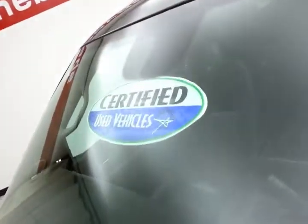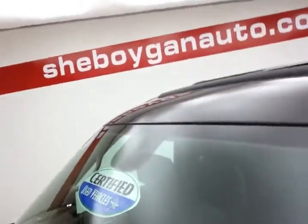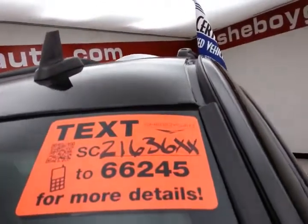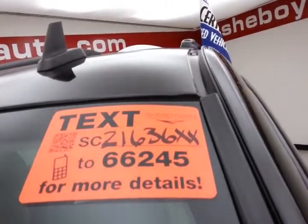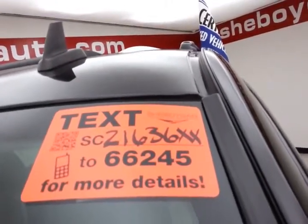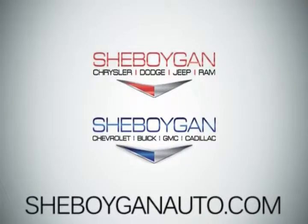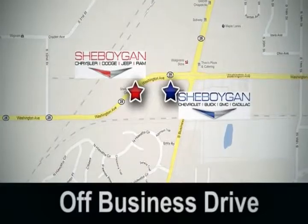There's approximately 70% of the tire tread remaining. Don't forget about that certified warranty protecting your investment. For more, please go to sheboyganauto.com or text SCZ1636XX to 66245. Come see us today at Sheboygan Auto — eight brands in one location, off Business Drive in Sheboygan, Wisconsin.